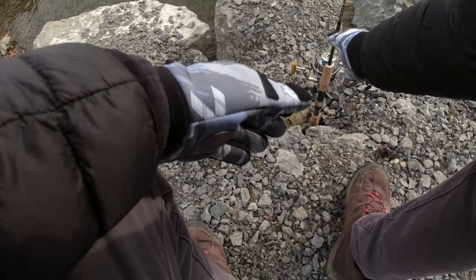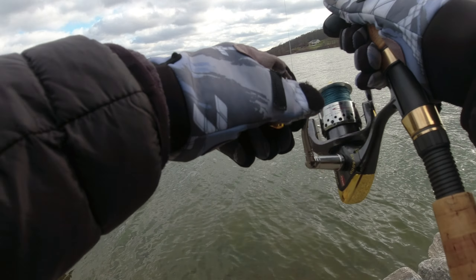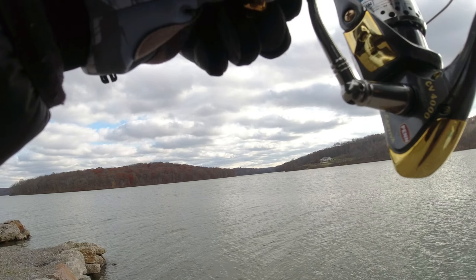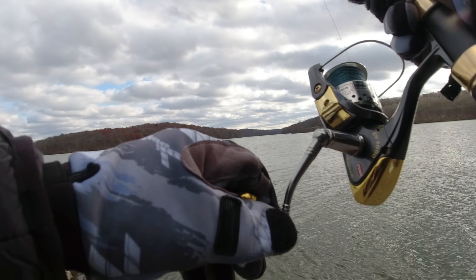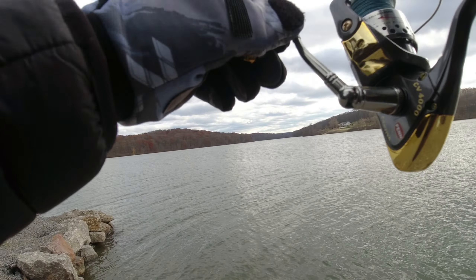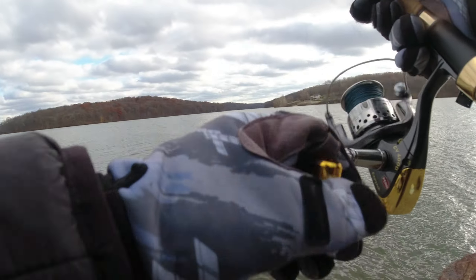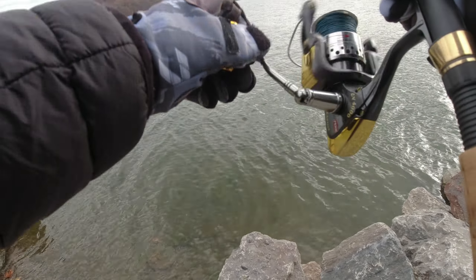Whoa — I think I'm getting a hit right here! Oh yeah, something's on this. My drag's not set — that's a fish! Yep, that's a fish! Come on, stay on — I cannot believe it, I almost gave up. What do we got here — maybe a little catfish? Oh yeah, it's fighting! I even filmed an outro, I was really giving up there. Yep — what is that, a little channel catfish? Oh yeah!